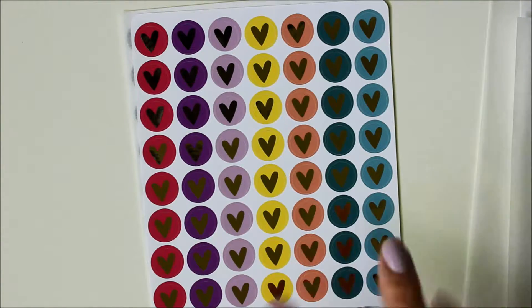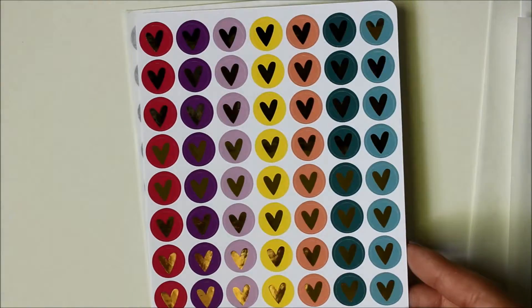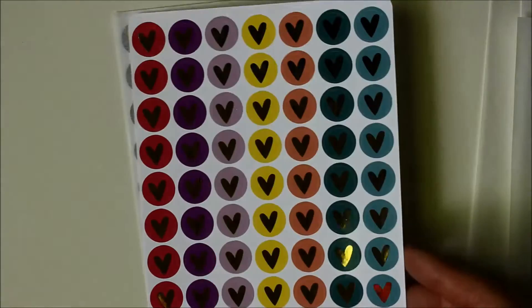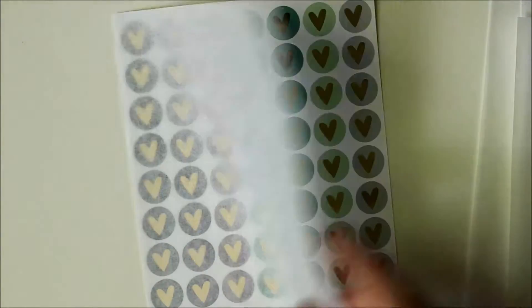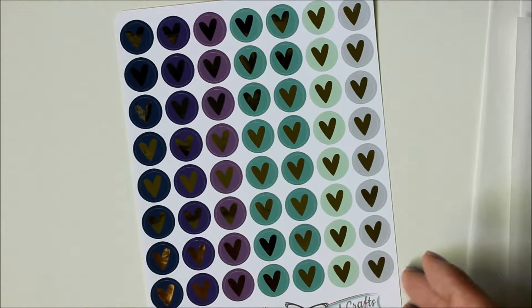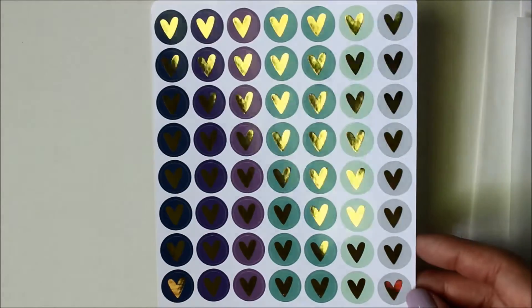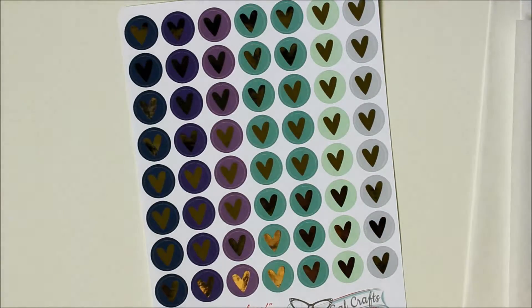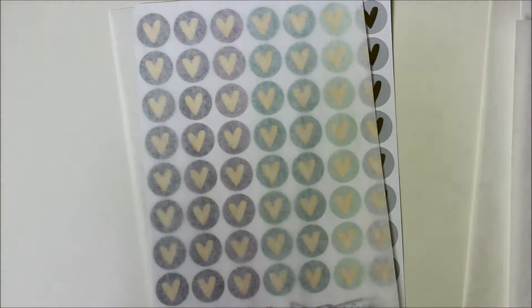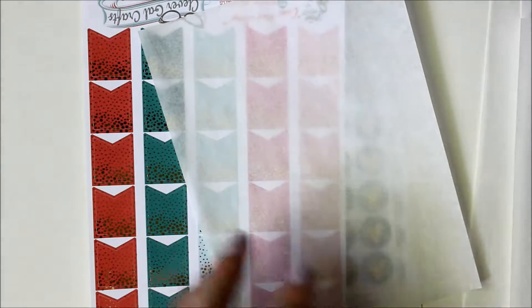This next one has brighter colors in gold foil. The last one is more jewel-tone colors — some nice dark blues and dark purples — and I also got that in gold. I'm really, really happy with this order. These stickers really are stunning and I'm so excited to use them.